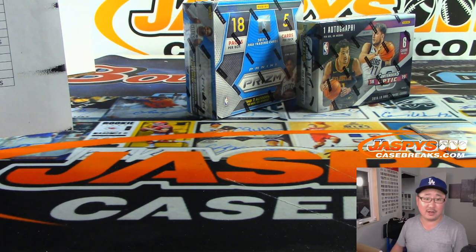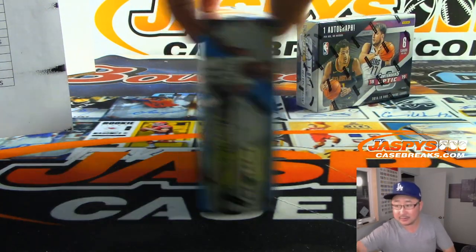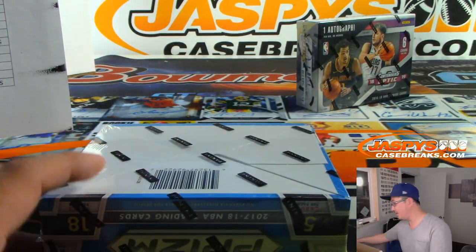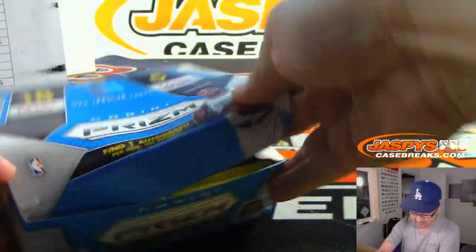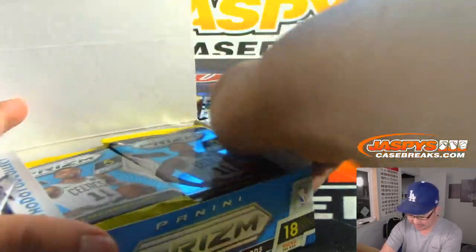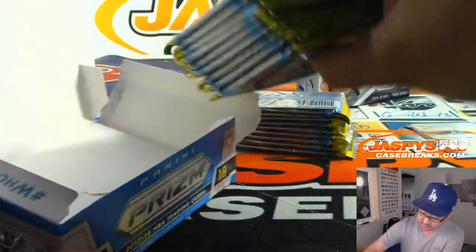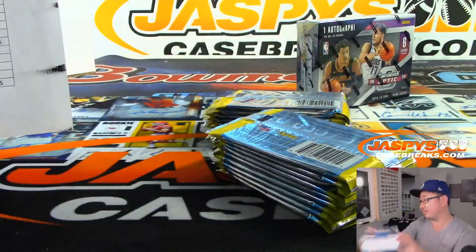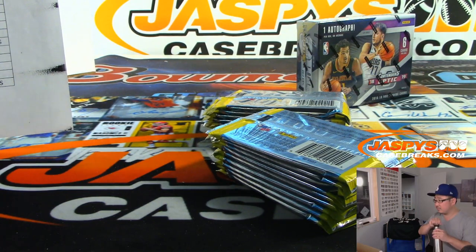Two boxes to go. Let's march into 17-18 and close out with that 18-19. One autograph per box here.